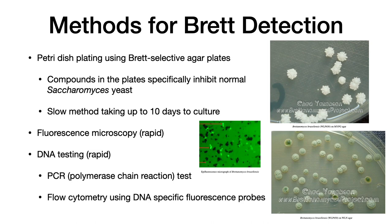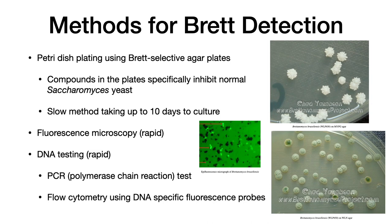This is a slow process, but it is a readily available method that most people can do. Other more rapid methods are fluorescence microscopy, though most people do not have an epifluorescence microscope. One can also do DNA testing, which is rapid, but requires a laboratory capable of doing PCR — the polymerase chain reaction test with specific probes — or flow cytometry using DNA-specific fluorescent probes. All of these require technical capability above the average person, and you must send your samples to a laboratory.